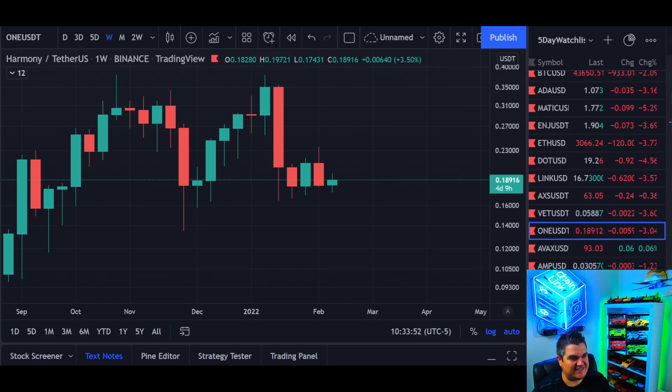5-Day Crypto, Harmony ONE on the weekly scale. Let's go right to it. The weekly chart after the substantial drop — have we finished our pullback? Are we getting ready to go up? We're going to look at that in depth today.